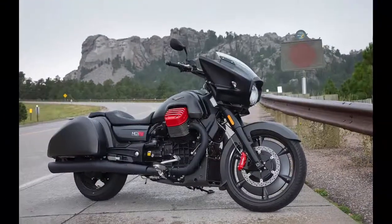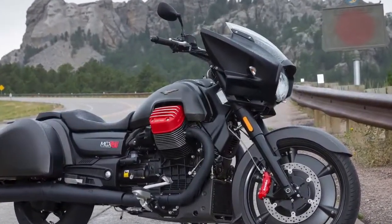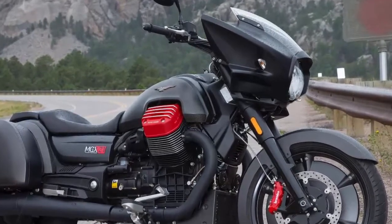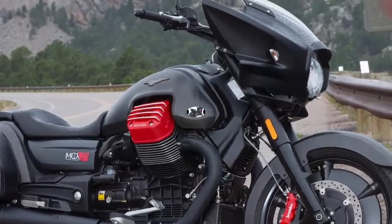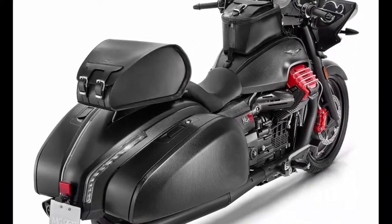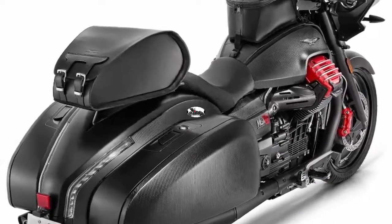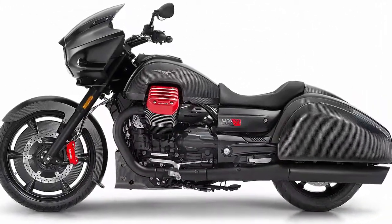These machines tapered back to a point much like the prototype model of the MGX shown at EICMA in 2014. Regardless, with Moto Guzzi being the first manufacturer to have a wind tunnel built exclusively for motorcycles, slippery design is part of the company's heritage.